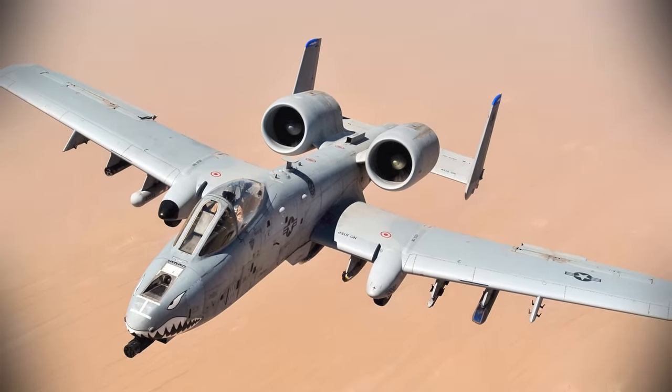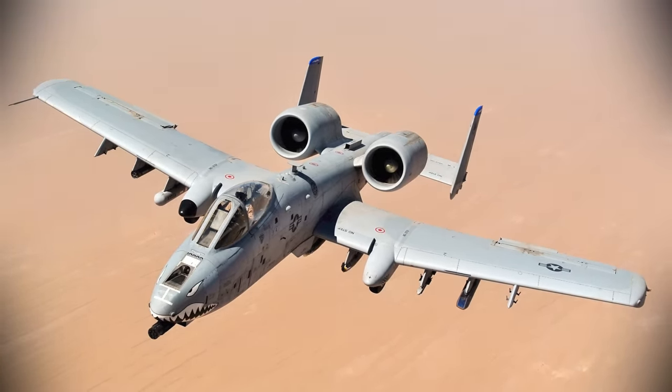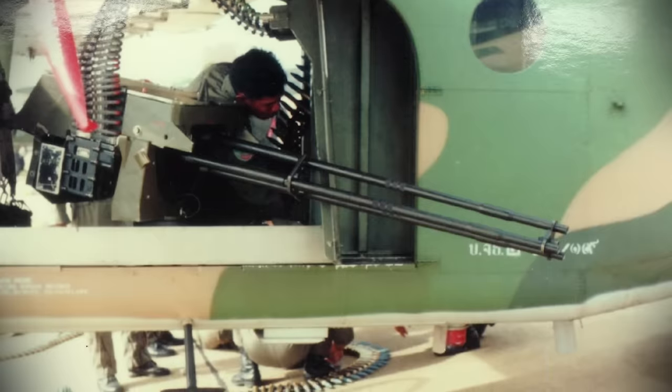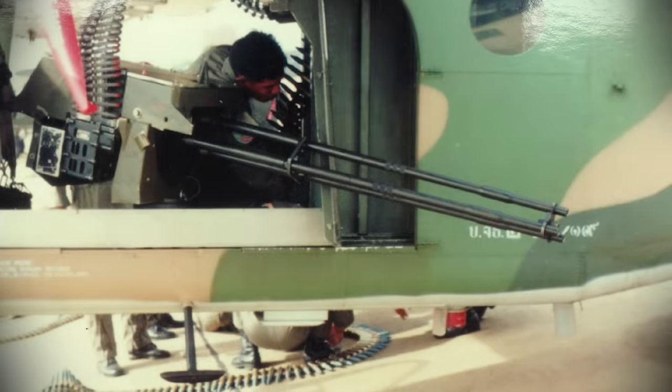Weighing 395 grams, these rounds comprise a lightweight aluminum shell wrapped around a smaller DU penetrator and can achieve a muzzle energy of just over 200 kilojoules — enough to penetrate the thinner top armor of most modern tanks. Furthermore, the GAU-8 can deliver these projectiles at a blistering rate of 3,900 rounds per minute. At these speeds, it would take only 18 seconds of continuous firing to use up the A-10's ammunition supply, though in practice pilots are limited to firing two-second bursts to conserve ammunition and avoid overheating or wearing out the gun.